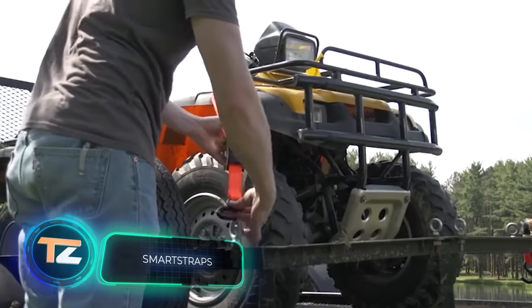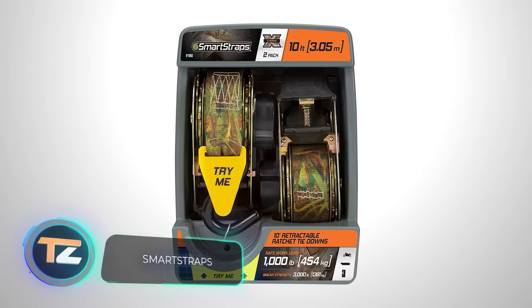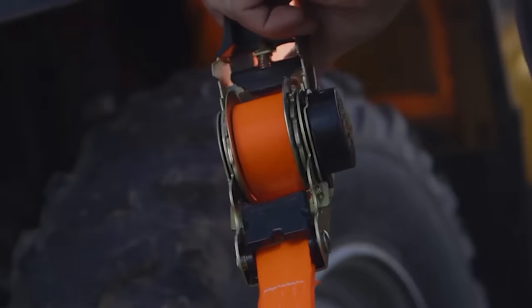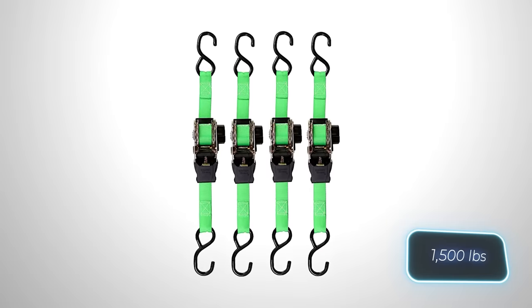Introducing fast and easy-to-use straps with a ratchet mechanism, perfect for transporting ATVs and other vehicles. In just 15 seconds, you can secure the strap. The tear strength of the strap can be easily determined by its color: green supports up to 680 kilograms,